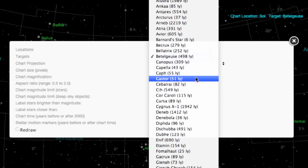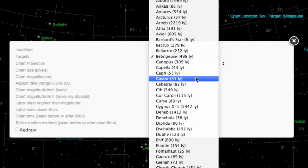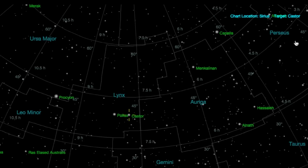Cowpola uses online software to select and map her paintings. She picks a location in the universe and what direction she wants to look toward. The software prints an image of what the night sky would look like from that perspective.